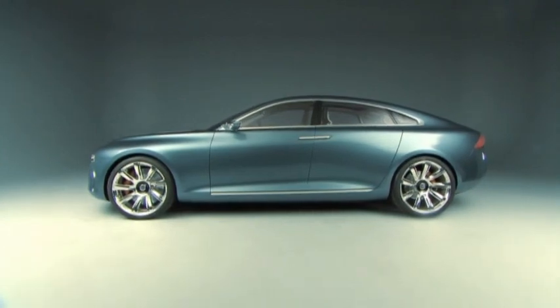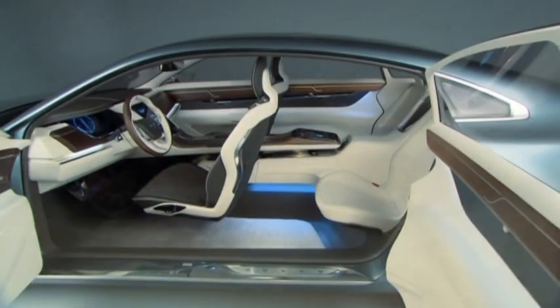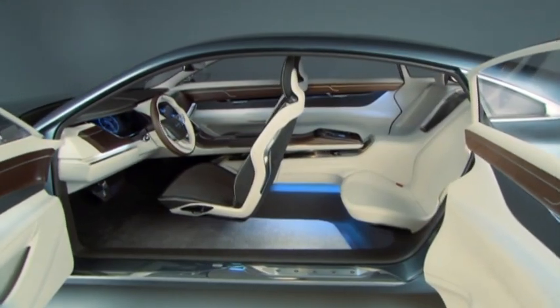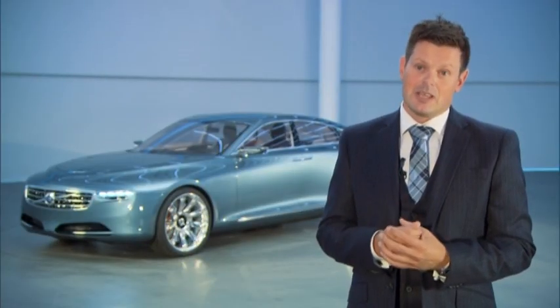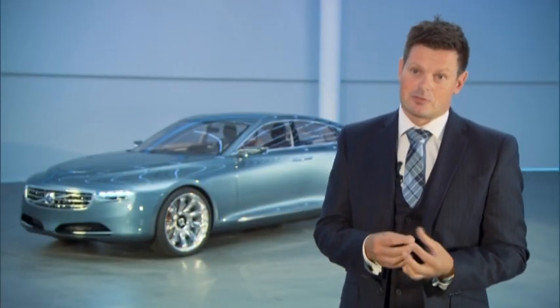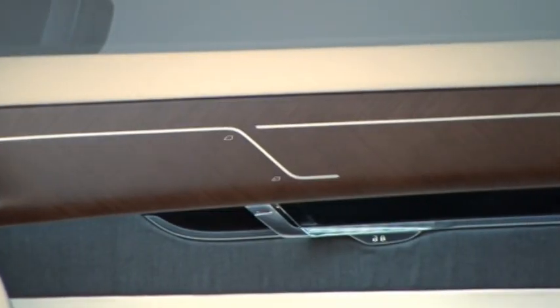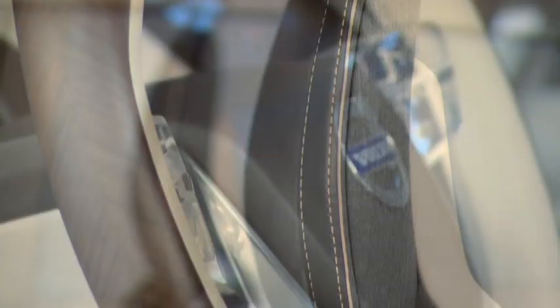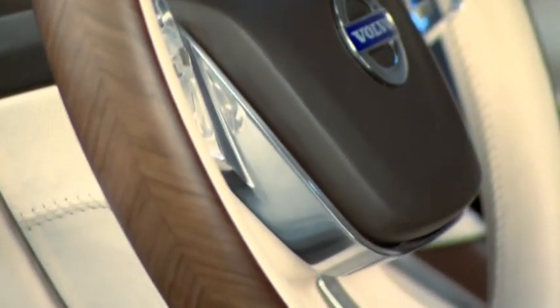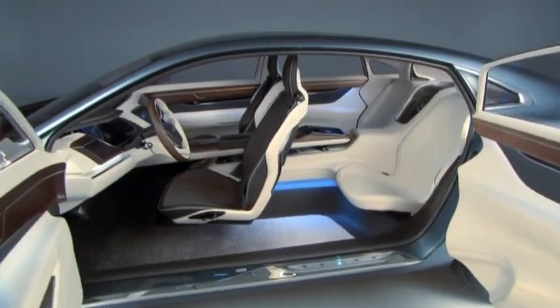With the Concept U, the Volvo Car Corporation shows that it has taken a new and important step in developing what is called Scandinavian luxury. What we've wanted to do with the Concept U is make something very exclusive, something very premium, but also using exclusive materials and simplify things down to the real Scandinavian values that we feel are what Volvo design is all about. The goal has also been to show what a future Volvo design could look like.